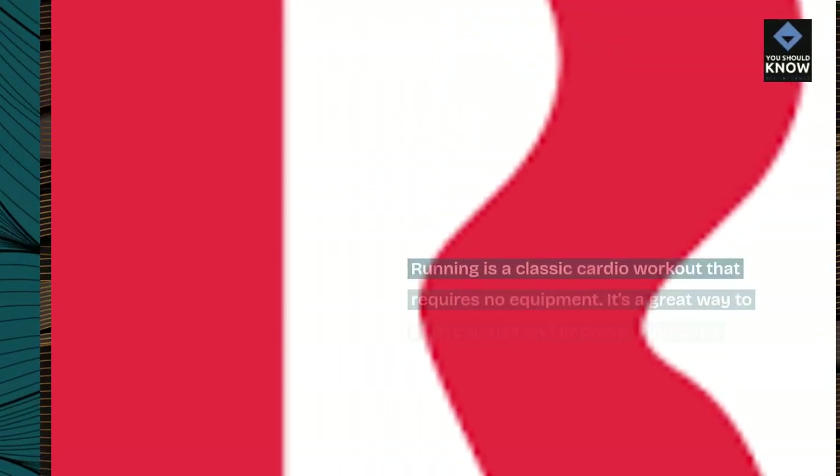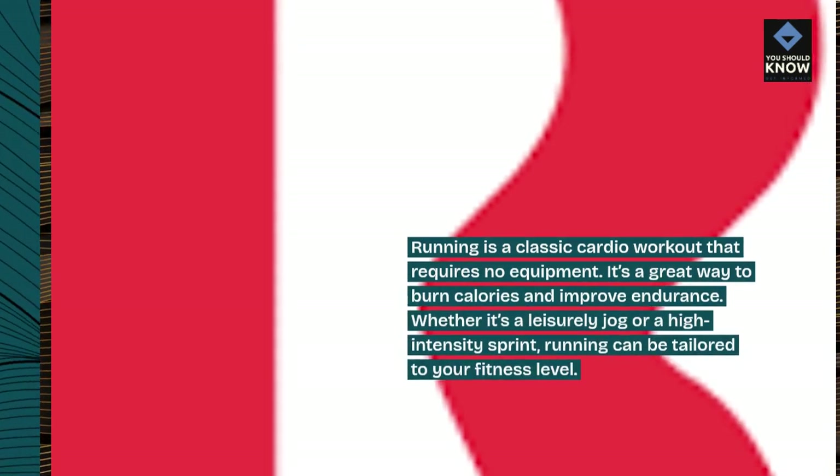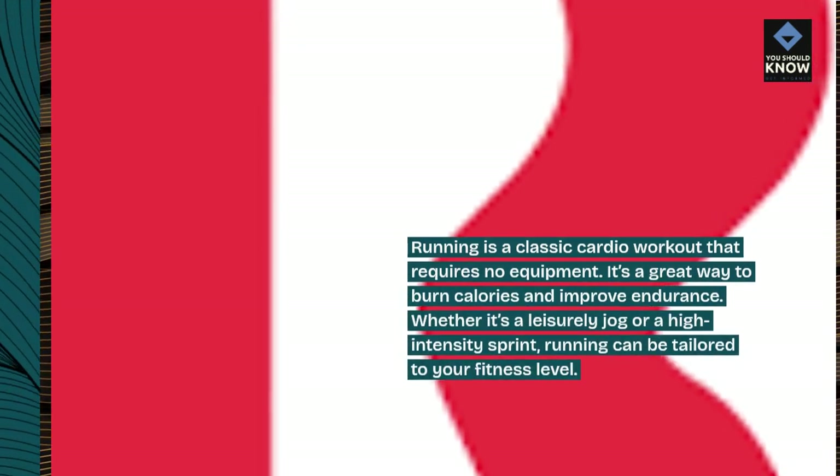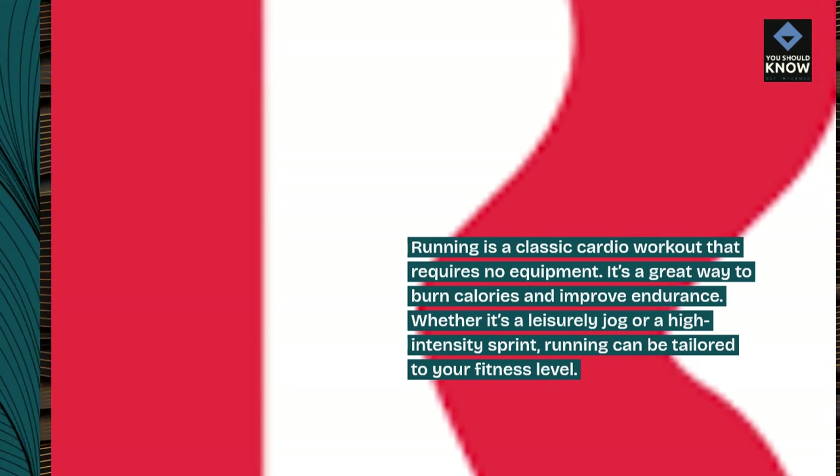Running is a classic cardio workout that requires no equipment. It's a great way to burn calories and improve endurance. Whether it's a leisurely jog or a high-intensity sprint, running can be tailored to your fitness level.